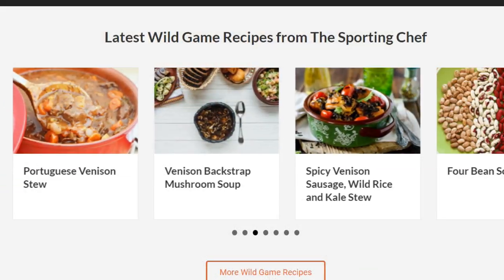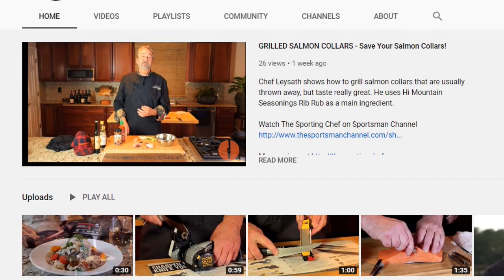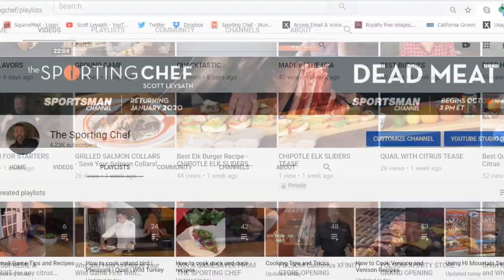Either way, go to the SportingChef.com website and the SportingChef YouTube channel where you can see full shows and clips of all the people that are on our shows. We've got stuff to keep you busy and to keep your fish and game tasting better than ever.